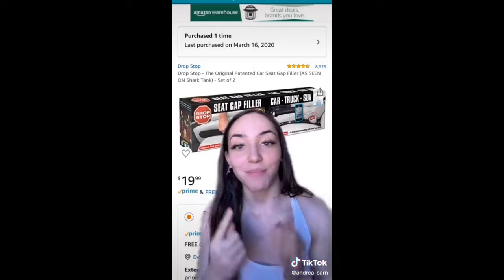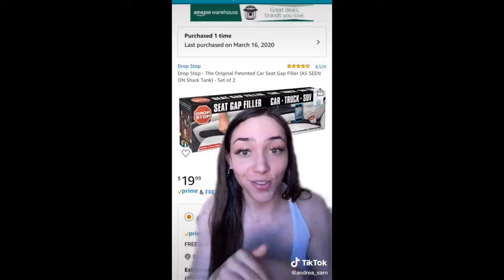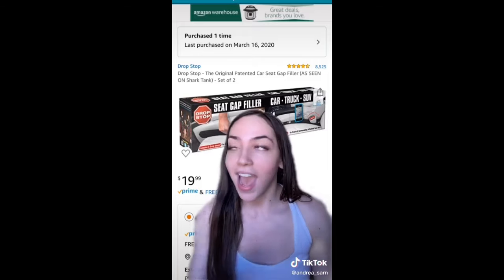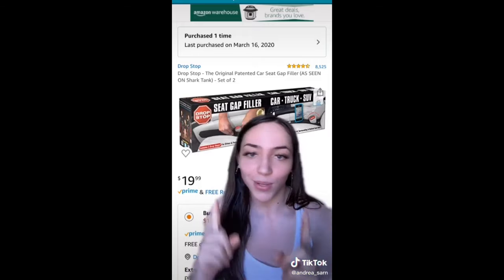This is a seat gap filler. You know the spot in your car between the seat and the center console where things fall and you can never get them? This stops that from ever happening. I saw it on Shark Tank and immediately ran to Amazon to buy it — it has changed my life and is the best thing I bought for my car.